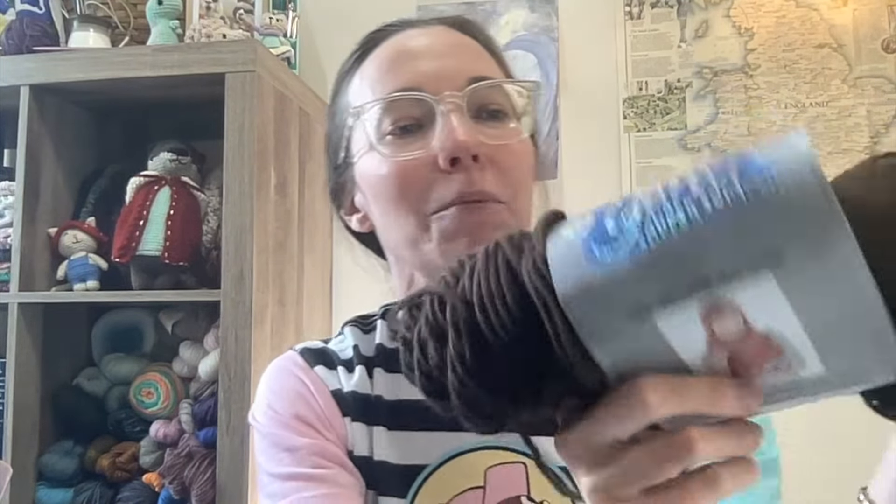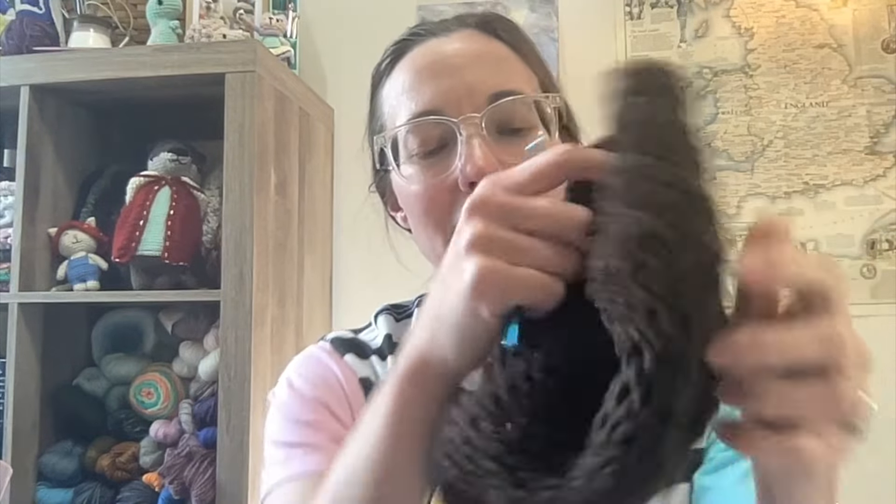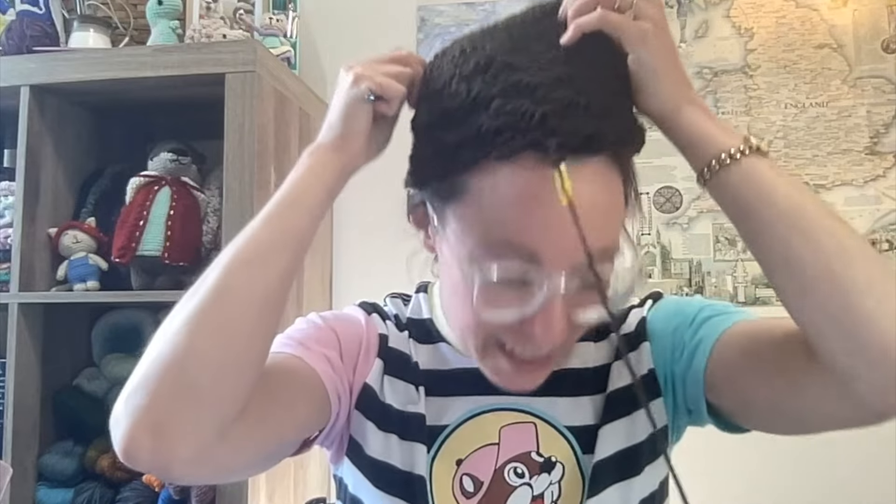I'm actually working on another hat of the exact same pattern — this has become my little go-to, I think — but this time, instead of using Loops & Threads, I'm using more of this yarn I love in the colorway coffee. I have a floppy skein of it left, and on this one I am using a 6.0 millimeter hook, and I'm loving how that's coming along too. It is also a little bit bigger, but I think it's going to be great. That brown color would be good for boy or girl, man or woman, so this one will be donated when it's done in the near future.